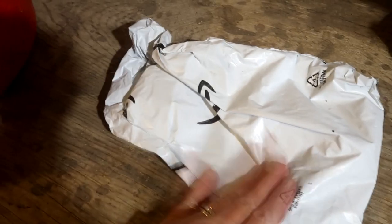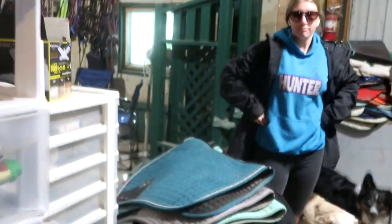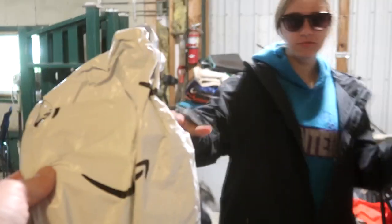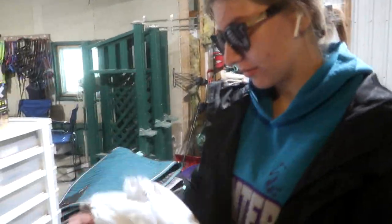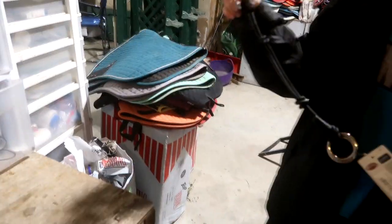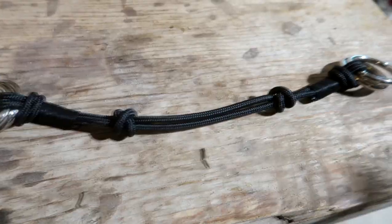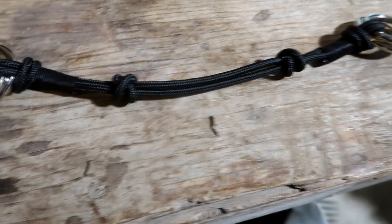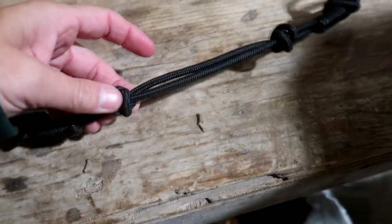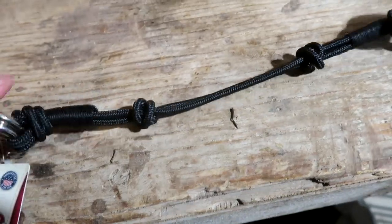Today, Gabby's special thing arrived in the mail. This is what I ordered for her — it's a rope halter converter. It can turn any bridle into a rope halter. Gabby is going to put it on her bridle and we're going to take a look at it.